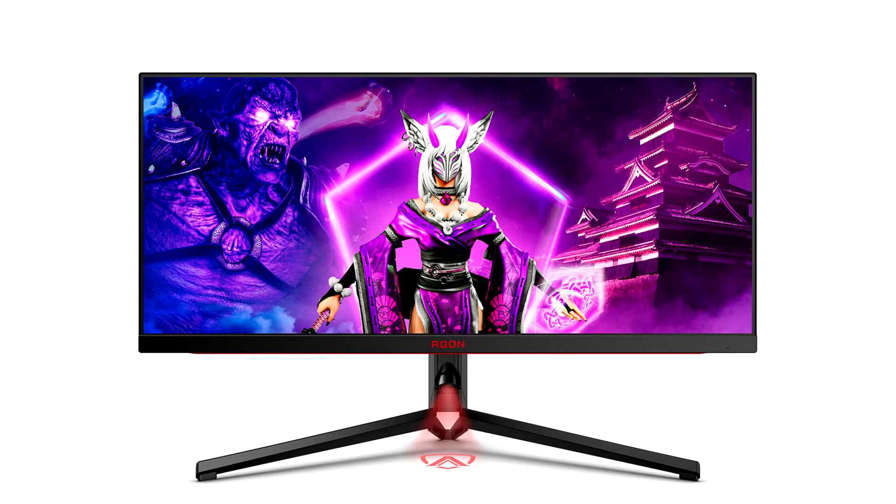With the color-accurate IPS panel, the AG344UXM offers wide viewing angles of 178°/178°, 10-bit color depth, and wide gamut coverage of 99% DCI-P3 and 100% sRGB, reproducing punchy and vivid hues just as intended by the game artists.